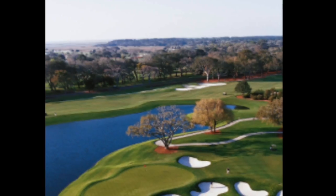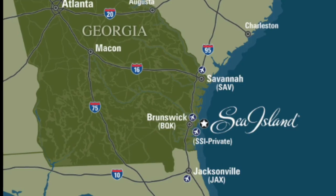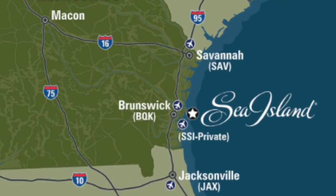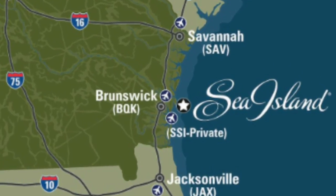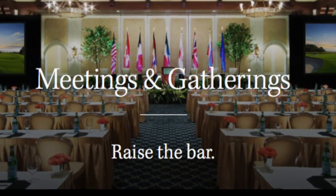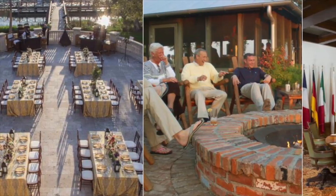Sea Island is located perfectly between Jacksonville and Savannah, as you can see here in this little map. And aside from golf and all the other things that the resort has to offer, it also offers thousands of square feet for meeting spaces as well as special events. So it's not all just luxury there.